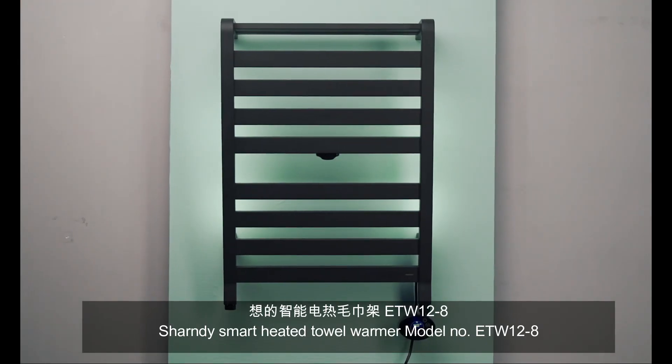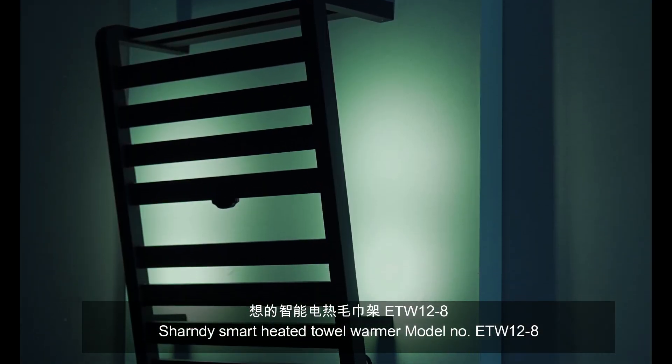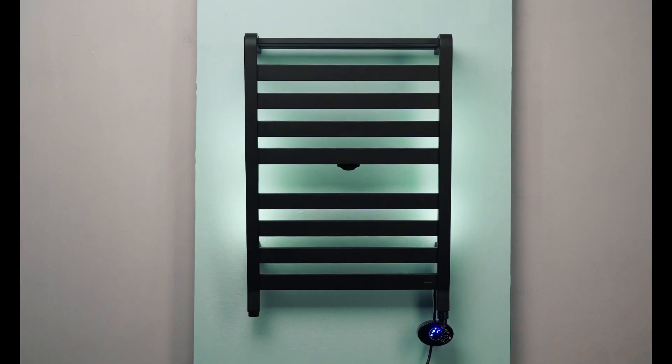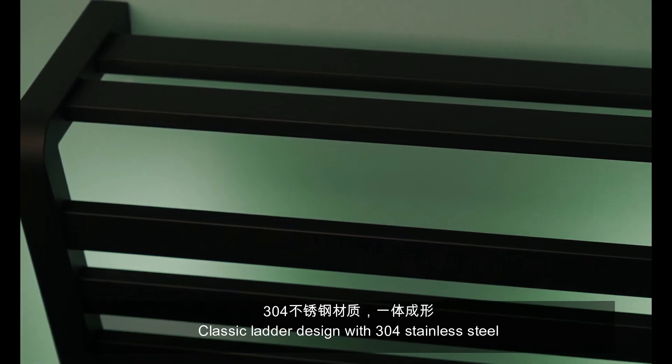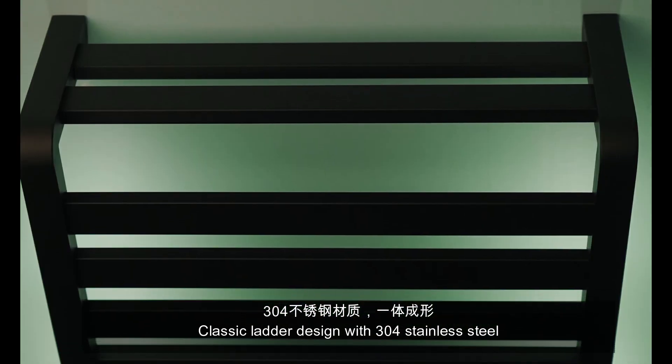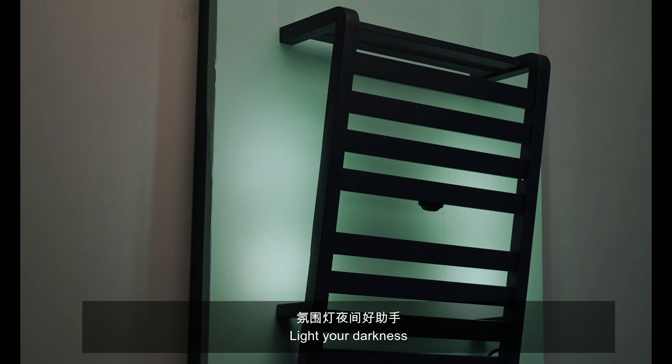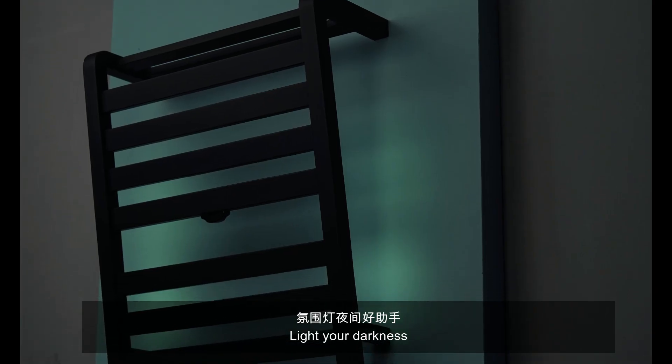Smart heated tub warmer, ETW12.8. Plastic leather design with 304 stainless steel, light your surroundings in an eye-catching style.